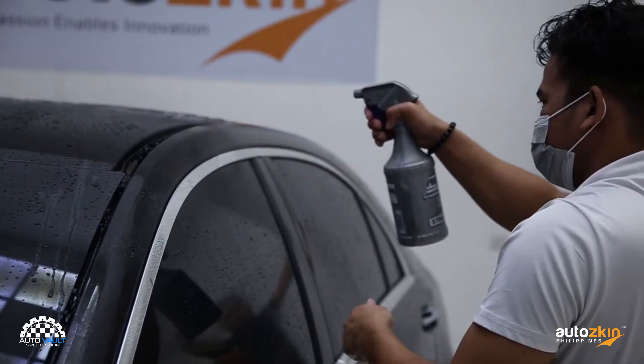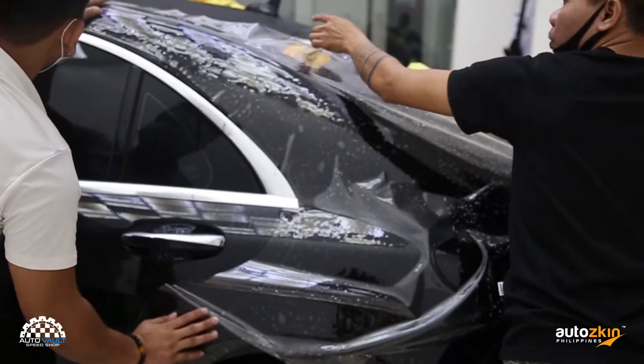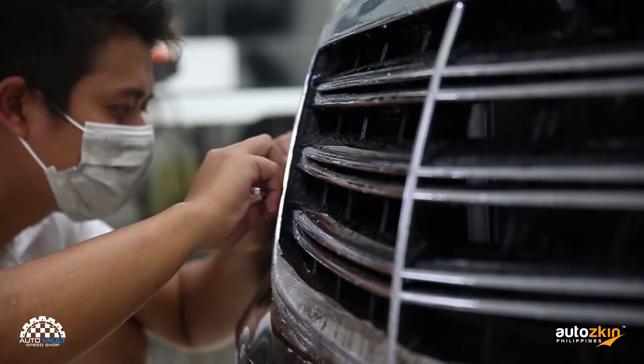AutoSkin PPF is a clear plastic film that comes with advanced coating technology. It has a unique four-layer structure enabling exceptional anti-fouling, anti-contamination, and water repellent capabilities.